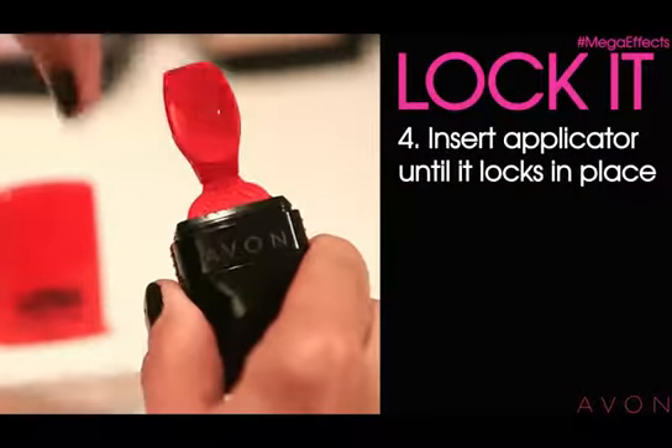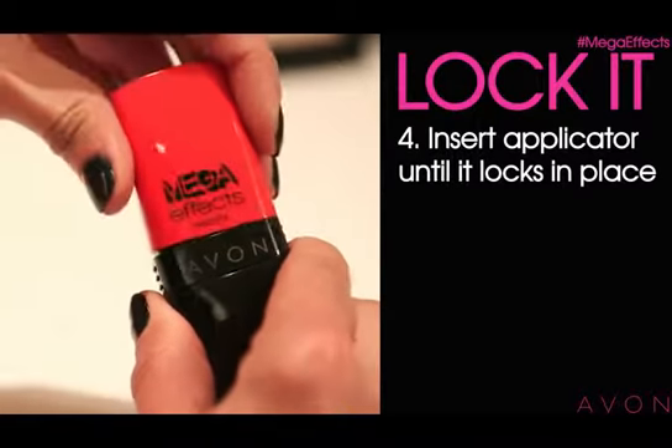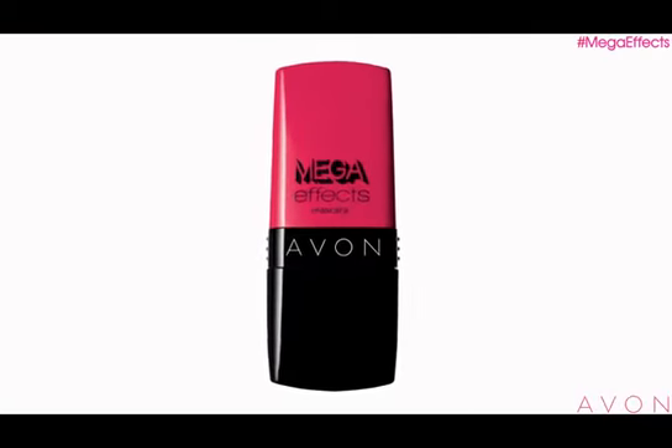When you're finished, just insert the applicator back into the basket until it locks in place. For me, Mega Effects is more than just a beauty product. A coat or two of mascara makes my eyes pop, makes me feel more awake, and really ready to face the day with confidence.